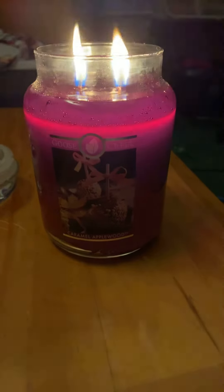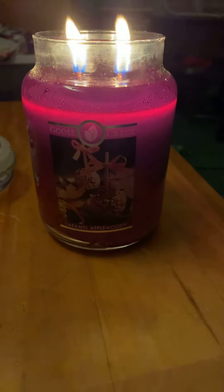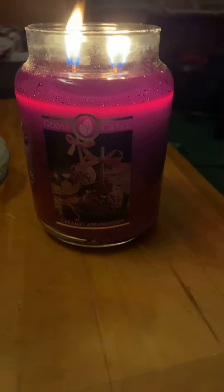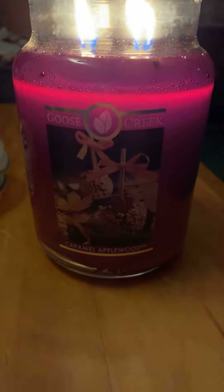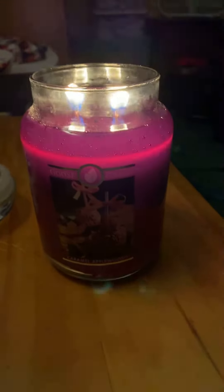I love the color of this candle. It's like a dark red, like a dark crimson red. But while burning, it almost looks kind of like a pinkish purple — but I think it's my lighting, just because I have one little light on in my bedroom.